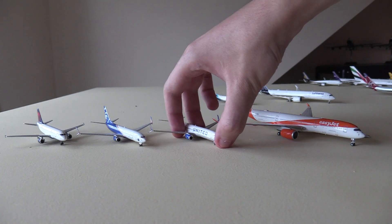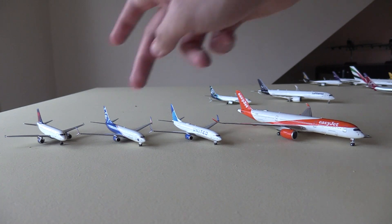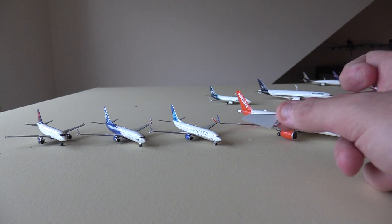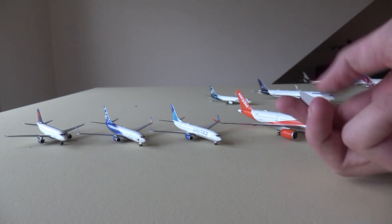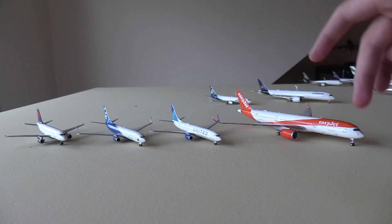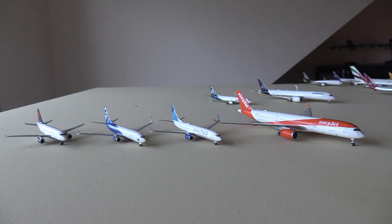Overall, this was a very interesting unboxing. The Gemini Delta A319 — it's an old Gemini model so it's very good, I really like it and can't wait to have it in updates. Same goes for the United and Alaska models — they look really, really good. The EasyJet A350 and the NG A350 mold — I'm hoping the broken piece isn't a continuous feature. I have ordered a couple more NG A350s from various other airlines, so we'll see how they come. I'm probably going to have to send this model back. Apart from that, I hope you have a great rest of your day. Thank you so much for watching, and I will see you in the next video.